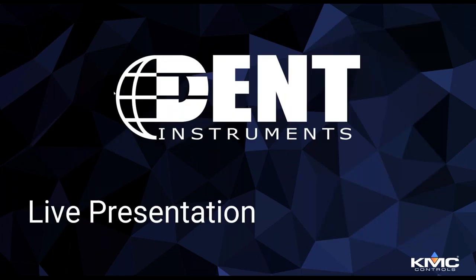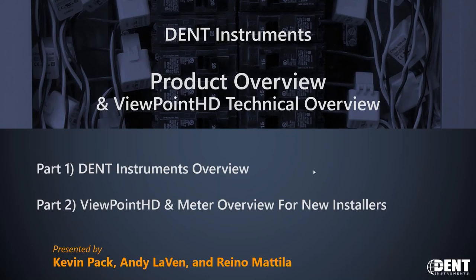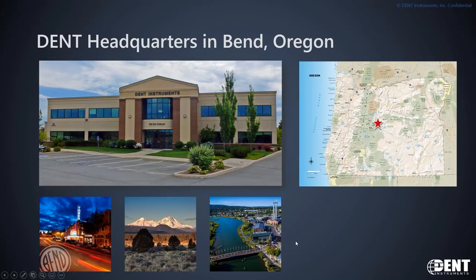Thank you everybody for joining. We're going to take a few minutes to go over Dent Instruments as a company, and then the meat and potatoes part — going through our Viewpoint HD configuration tool for our new 12-channel and 48-channel meters to show the simplicity in the configuration and install. Dent Instruments is a privately held company; we've been around for 32 years now, headquartered in central Oregon. All of us sit under one roof minus two remote salespeople.